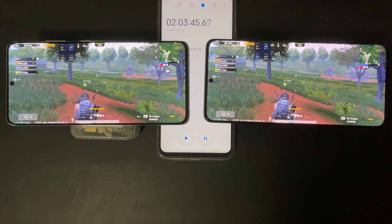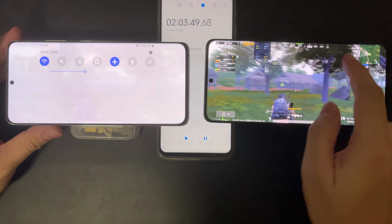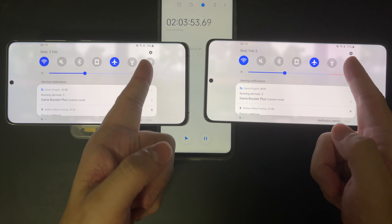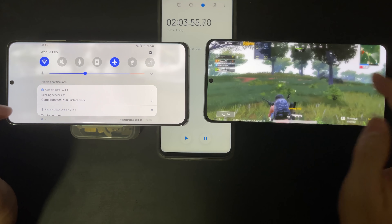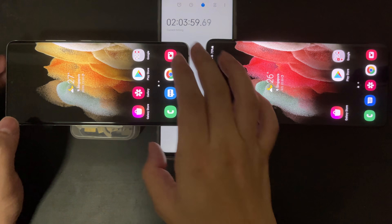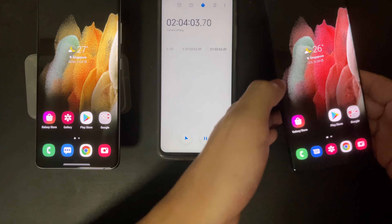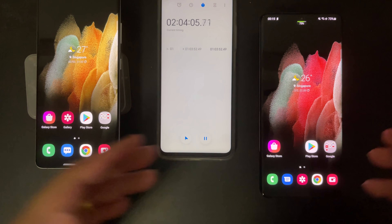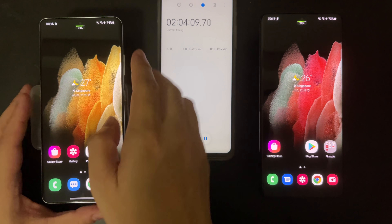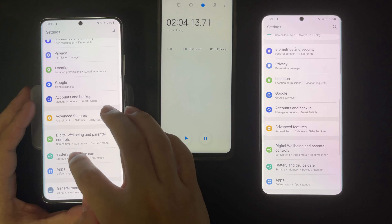Now both devices have run the PUBG Mobile game for one hour. Let's check the battery consumption. To my surprise, the Exynos 2100 actually pulls ahead in this round. The battery drops 17% from 91 to 74, while the Snapdragon S21 Ultra used 1% more battery, going from 91 to 73. So now the odds are increasingly leaning towards the Exynos side, which is a surprise to many.